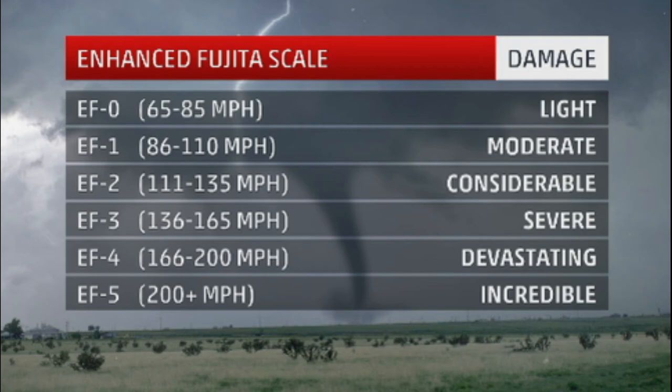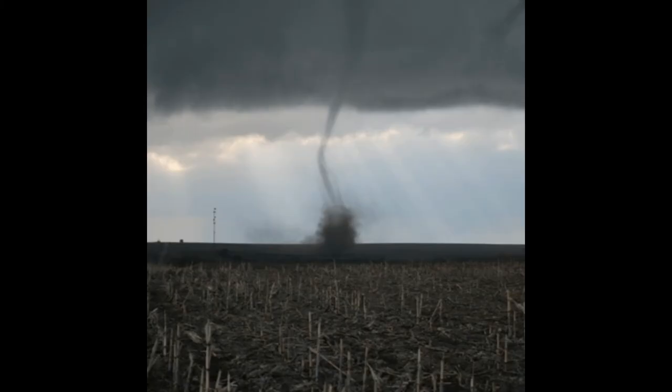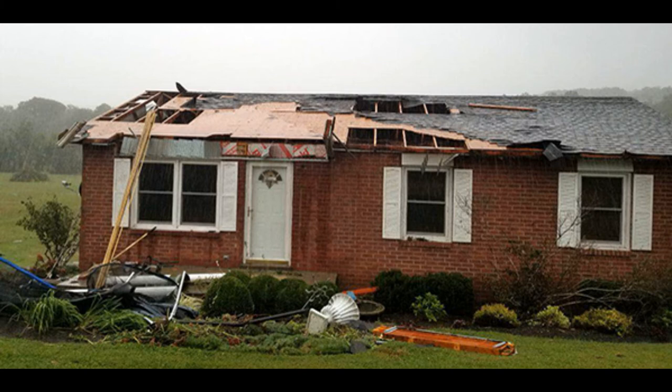Now let's look at what an EF0 tornado would look like. As you can see in the picture, it's a very low-grade tornado with a very small funnel. It is in a field, so it is picking up quite a little bit of dirt, but it's not really that bad. Here's a picture of what some damage would look like with an EF0 tornado — parts of the roof are gone and you have some tree branches or tree limbs in the yard, but it's not too bad.